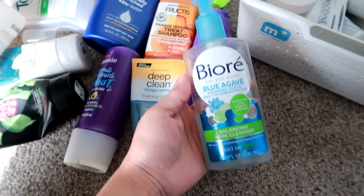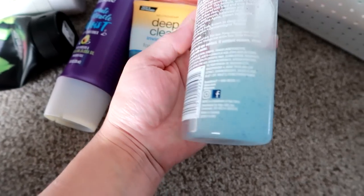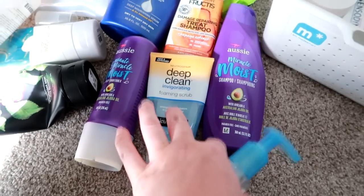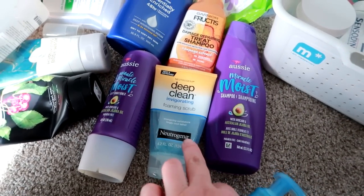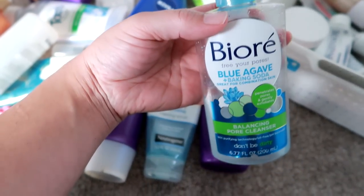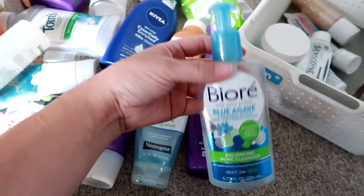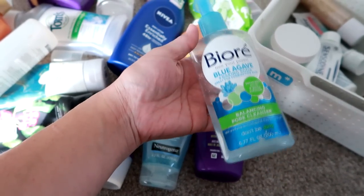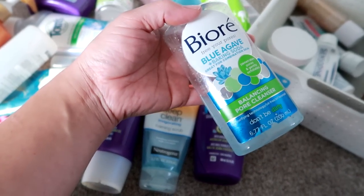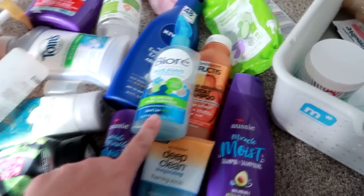Another one I went through was the Biore Blue Agave and Baking Soda Balance Pore Cleanser. It does have exfoliating beads but it's not quite as hardcore as the Neutrogena. It's minty-ish feeling, very invigorating — great in the shower. This was a little better than okay but I wouldn't run out and repurchase it. There's another Biore product with a pump top that I like a lot better — I want to say it's the Free Your Pores line. I just didn't love this one.